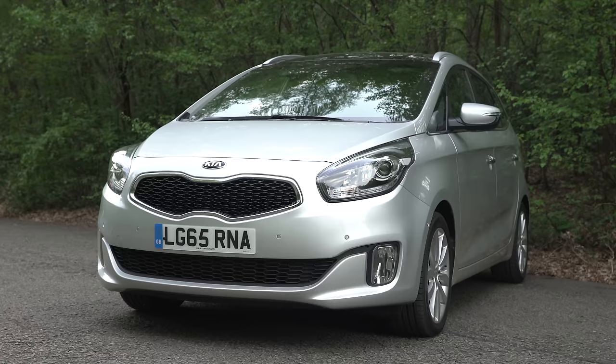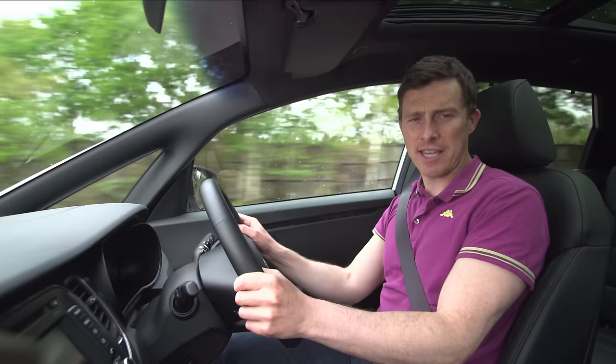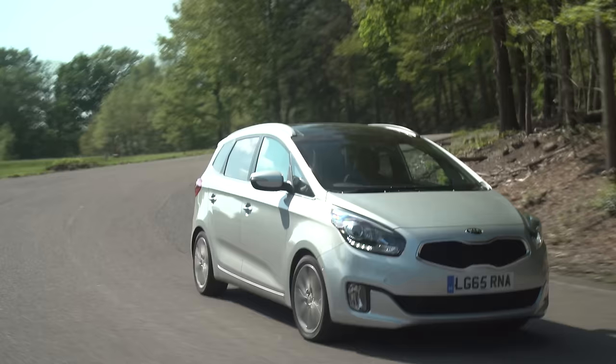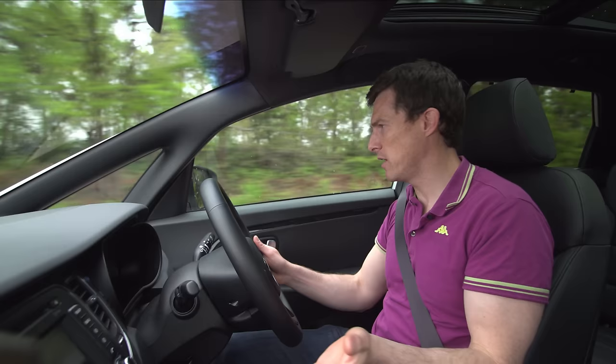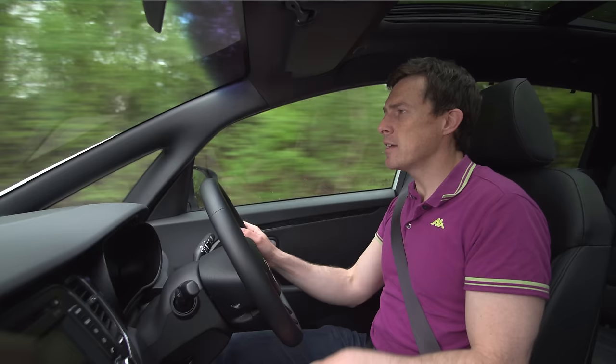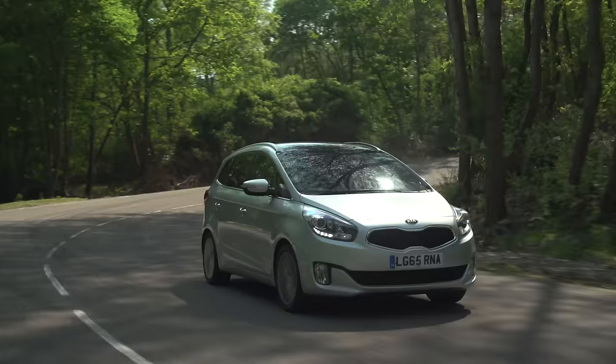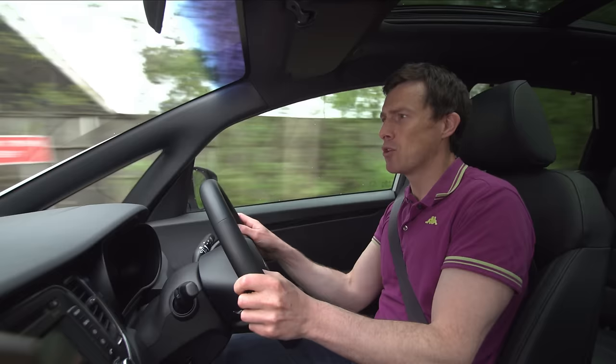Being an MPV means the Carens majors on practicality; however, how it drives is still important. This Kia Carens doesn't bother with the pretence that it is in any way, shape or form fun to drive — this is all about comfort and that's it. The controls are light and nice and easy to use, it's reasonably quiet, and when you go for bumps the suspension soaks them up really nicely. The only thing is the really simple suspension combined with the tall body means this thing leans quite a lot through corners, and that can potentially make your children feel a little bit sick if you're driving down a B road.